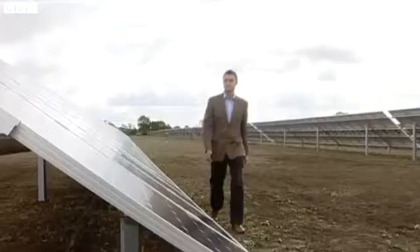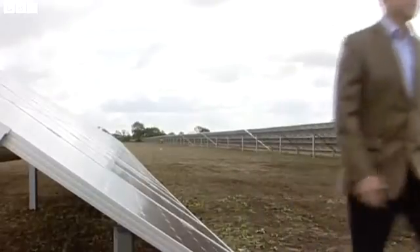Wind farms have triggered protests — nothing like that here, though, say developers. You can see these things are up to two metres high. They're not moving, they're not making any noise. Because this site, and most sites, no one can really see it.